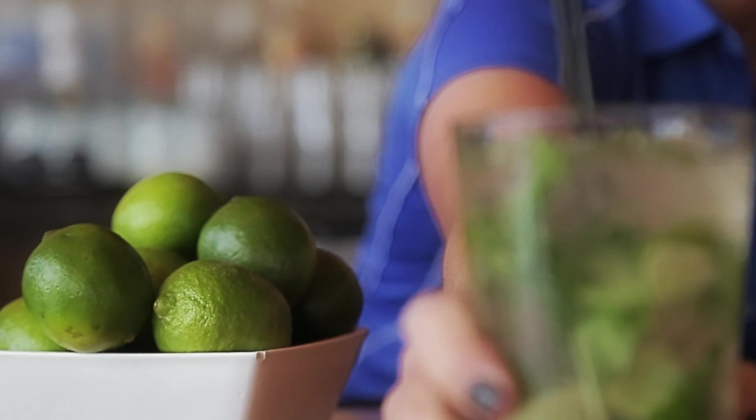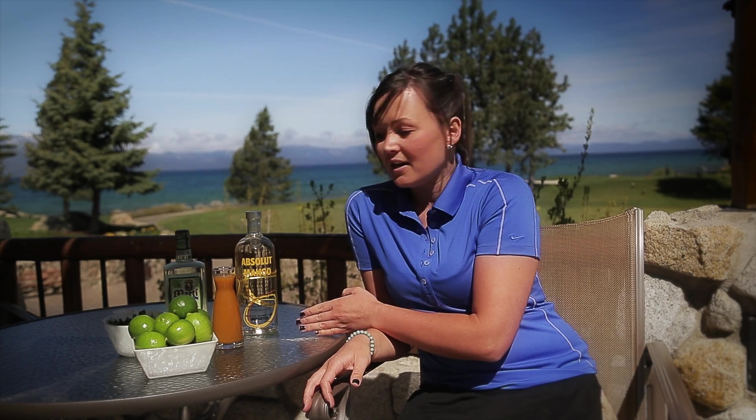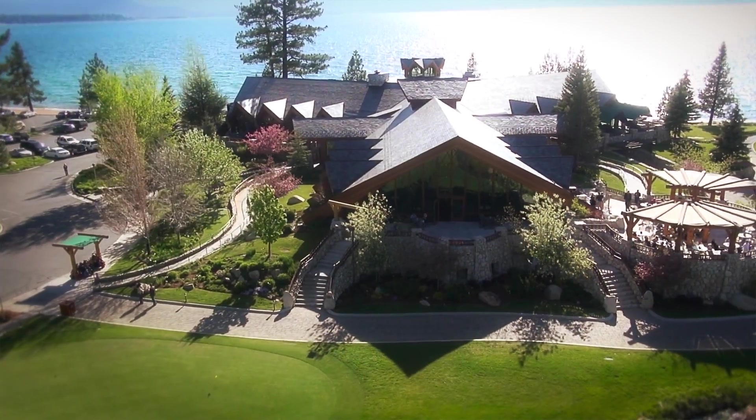We also have a Mango Mojito, which is made with vodka, so if you'd like something a little bit sweeter, or if you're a vodka drinker, you can try the Mango Mojito.